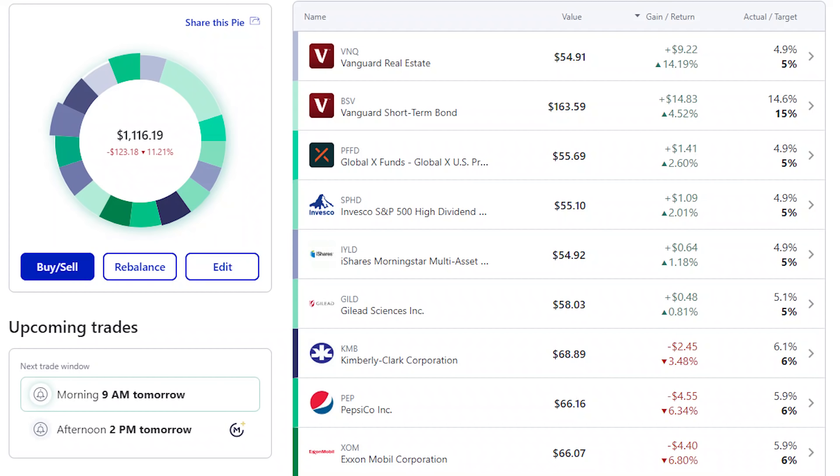Three stocks all with dividend yields above 5% and potentially 30% or more in upside returns. For those new to the channel, we started a dividend portfolio on M1 Finance with $1,200 in January and I'm adding three stocks to it each month. The portfolio is down about 11% so far this year, right around that market return, but pretty good considering a couple of those early picks were real dogs.